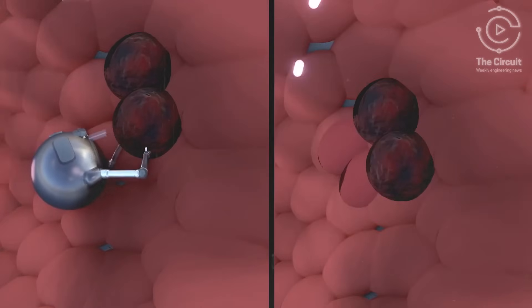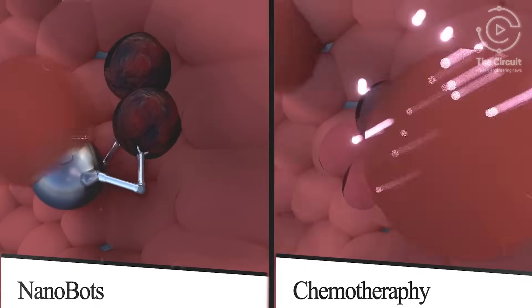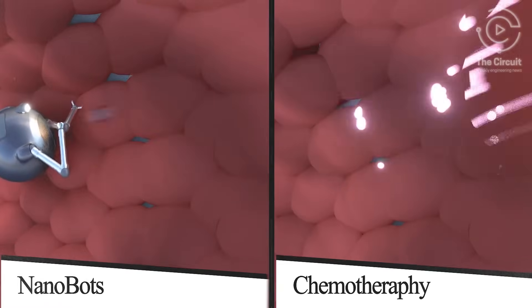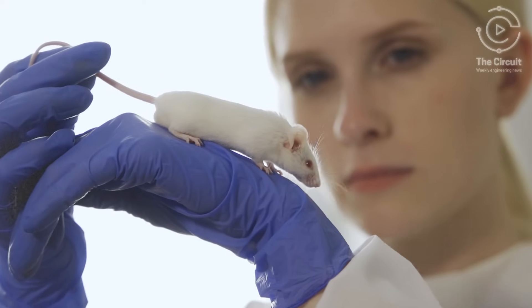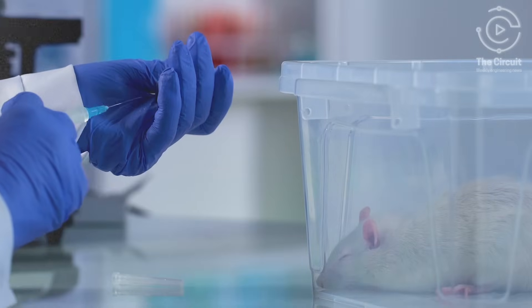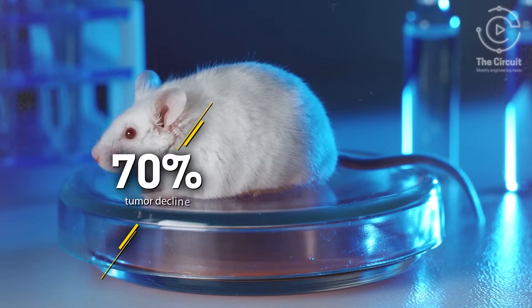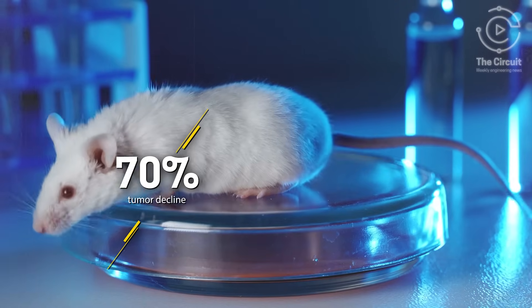This obliterates the tumor. This precision targeting allows nanorobots to kill cancer cells while sparing the healthy ones, unlike chemotherapy. In pre-clinical trials, the nanorobots were injected into mice with breast cancer tumors, and remarkably, tumor growth dropped by 70 percent.